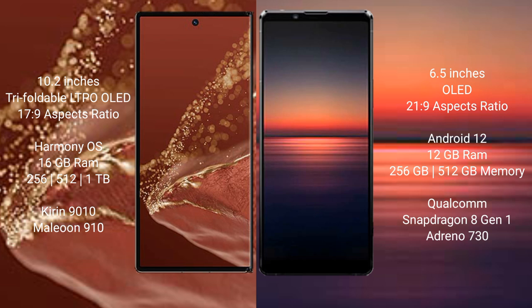The Huawei Mate XT Ultimate runs on the HarmonyOS operating system, while the Sony Xperia 1 Mark IV runs on Android 12.